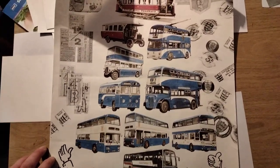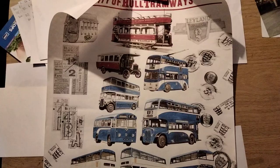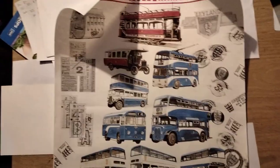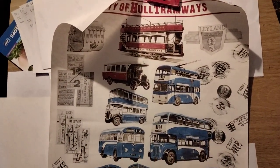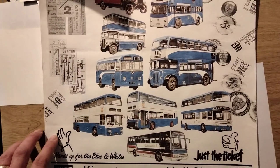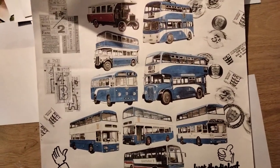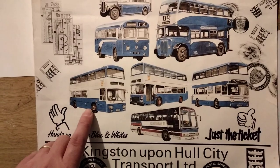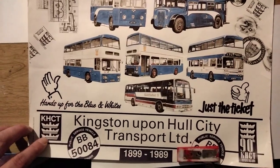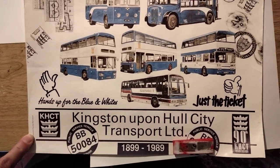Just before signing off, here is a recently acquired poster from 1989 commemorating the 90th anniversary of municipal transport in Hull. It features pictures of various vehicles from the trams and early motor buses through to the coronation trolley bus, down to later buses. At the time of publication the most modern vehicles were the F-registered Dennis Dominators — one shown in the middle — along with X-registered Atlanteans, dual-door Atlanteans, the Kingstonian coach, and various marketing slogans from the time including 'Hands Up for the Blue and Whites.' A very nice period piece.